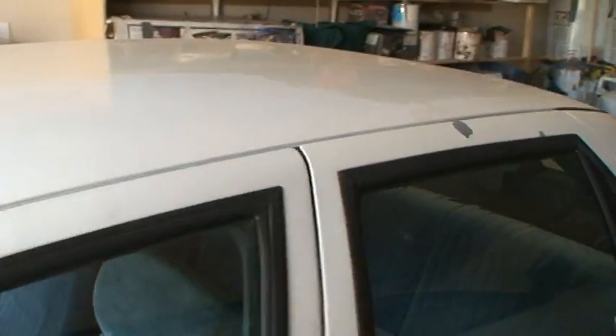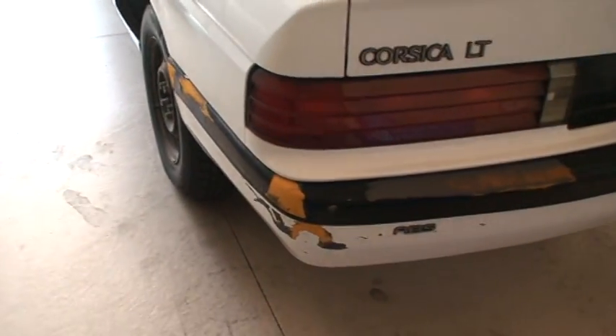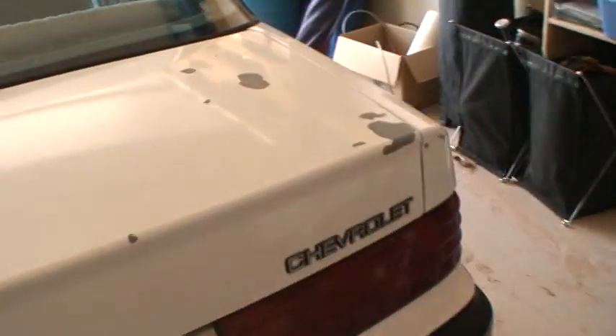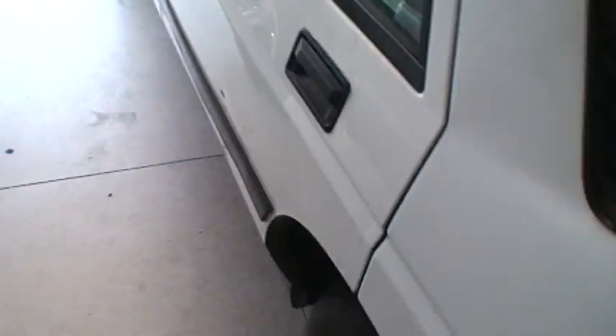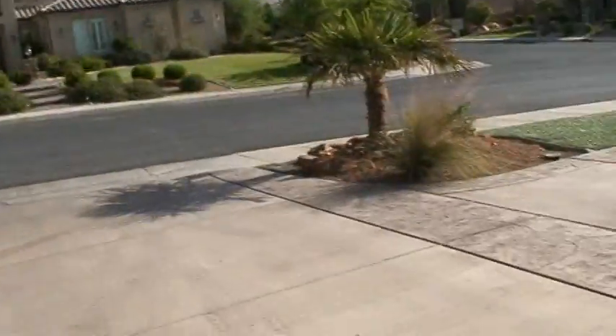So this is my 1993 Chevy Corsica. It's in great mechanical condition. It does need some cosmetic help and stuff, but other than that it runs fine. I'm selling it because I already have a car and I honestly don't need this one.